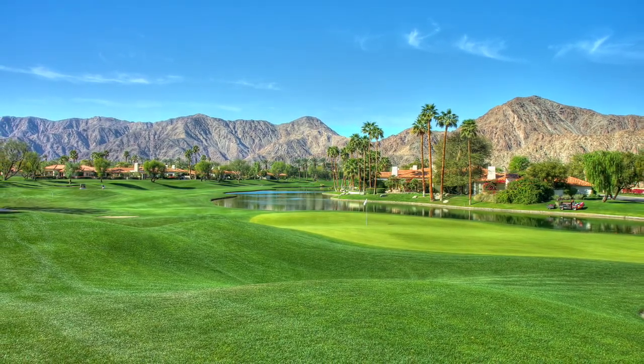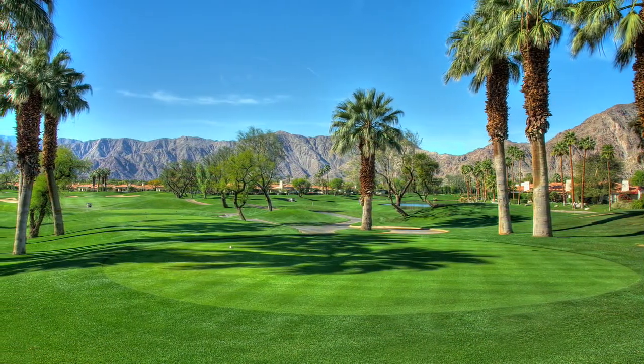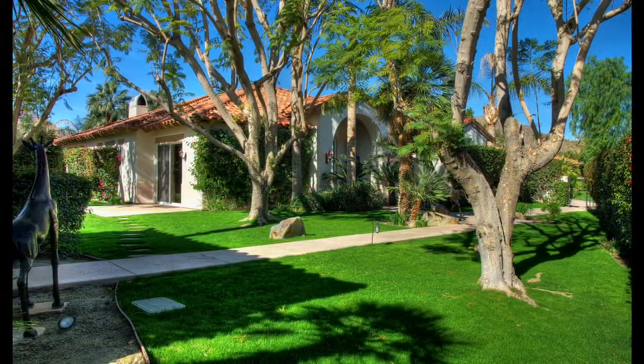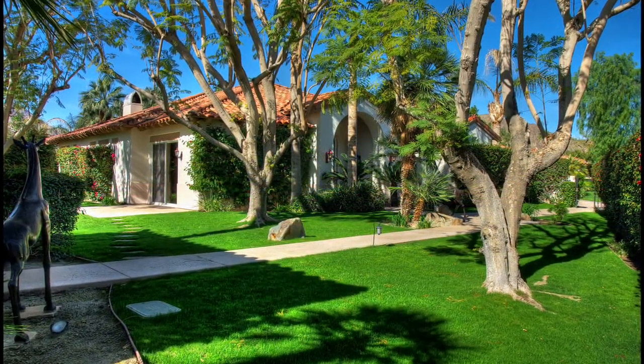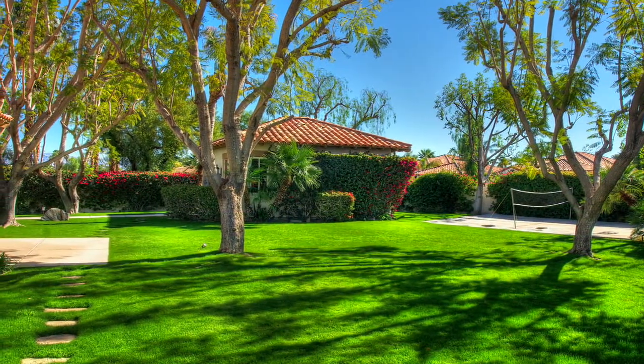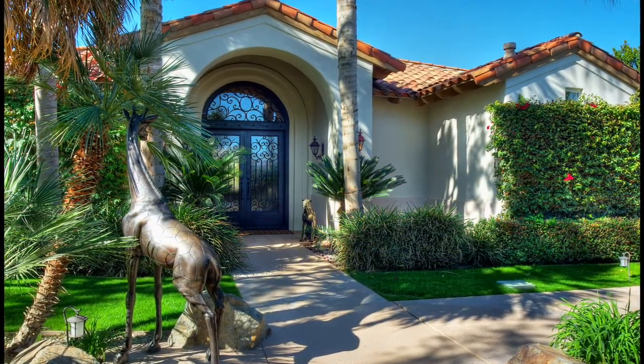Home to a wealth of fabulous amenities and stunning natural beauty, Rancho La Quinta is a private community people yearn to experience, whether for a weekend getaway or a lifetime of great adventures. Right here you'll find an amazing Hacienda 2 plan that rests on over half an acre and features four bedrooms, four and a half bathrooms and over 3,300 square feet of living space.